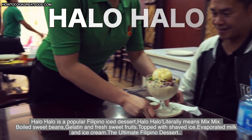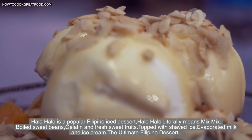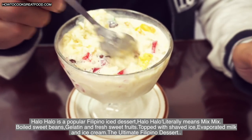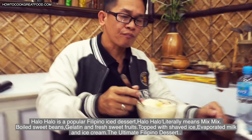Halo Halo is a popular Filipino ice dessert. Halo Halo literally means 'mix mix' — it contains boiled sweet beans, gelatin, fresh sweet fruits, shaved ice, evaporated milk, and ice cream. The ultimate Filipino dessert!